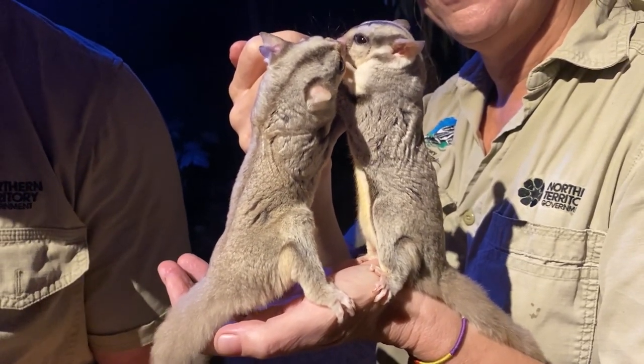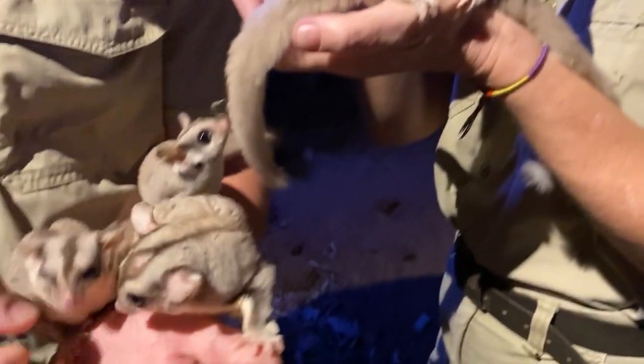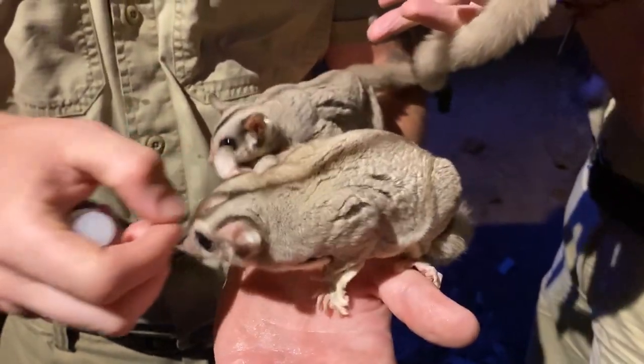They use what we call a gliding apparatus, which is just a little skin flap. If they'll sit still, sometimes they'll let me show you.